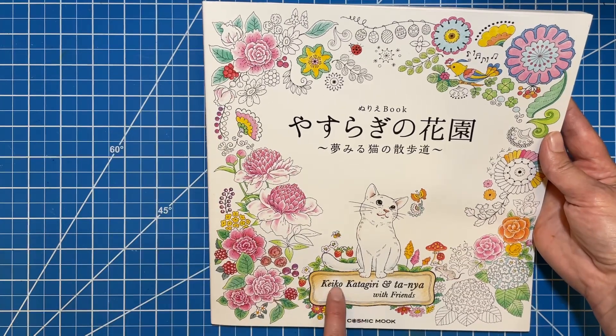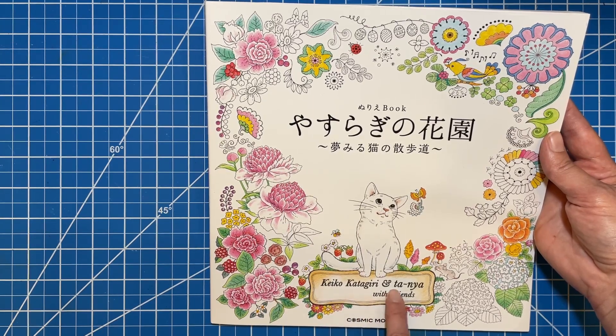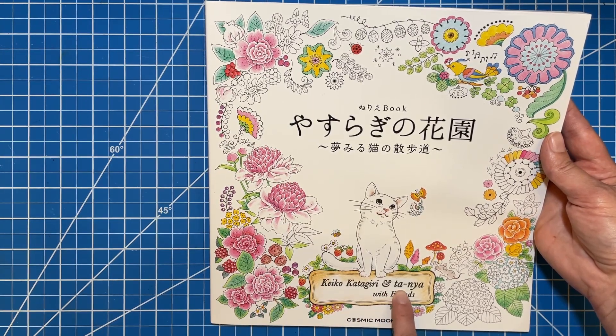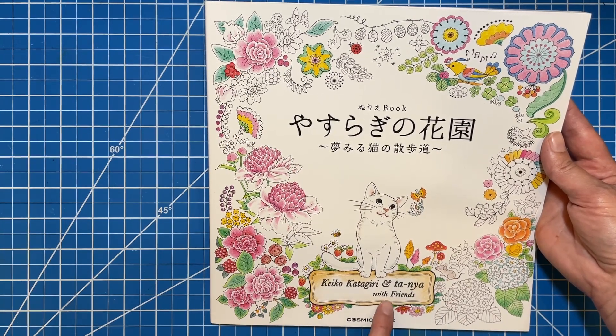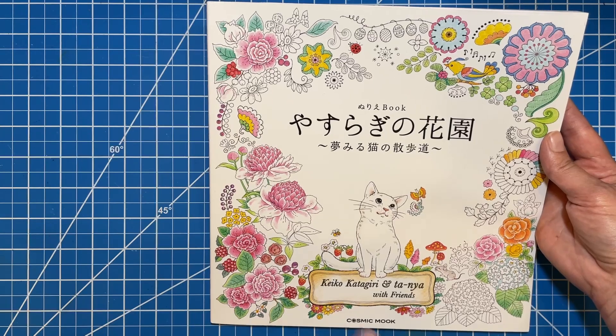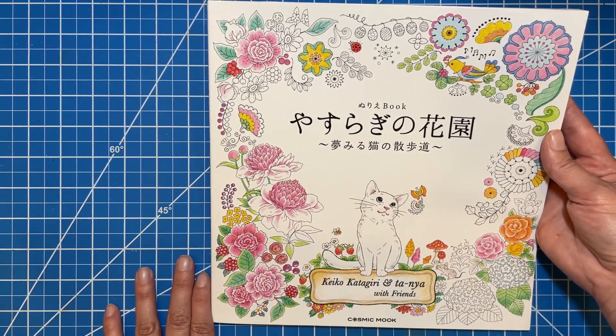I believe there are a couple of different artists in here. One is Keiko Katagiri, and I want to say Tanya, but I don't know if that's correct — with friends. So I think there are several artists, but definitely two for sure. That's really, really cute and I really love it.